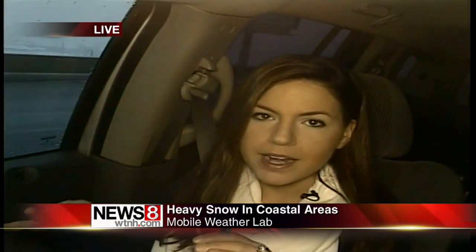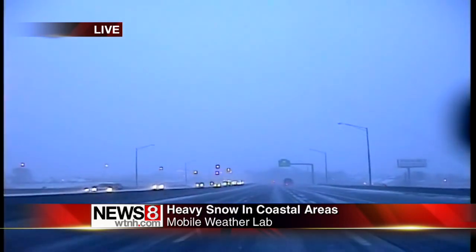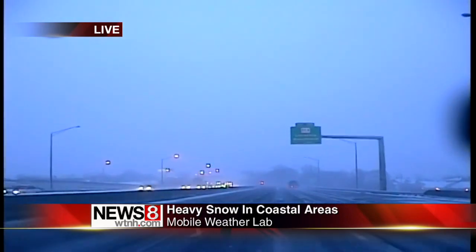Hey Ellie, as the morning has gone on, these roads have definitely got progressively worse. We are in Bridgeport right now, heading northbound into Stratford, and you can see the snow is finally starting to stick. They're starting to get really slippery, so please be careful out there.